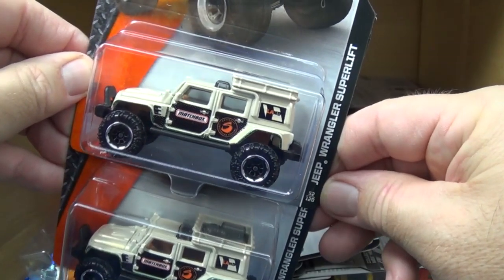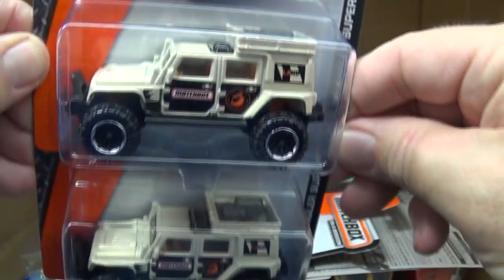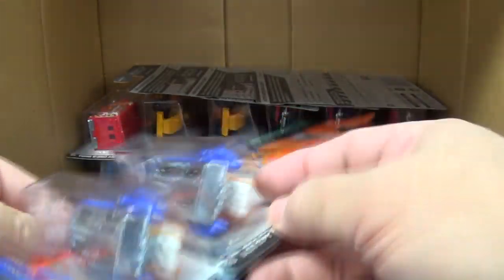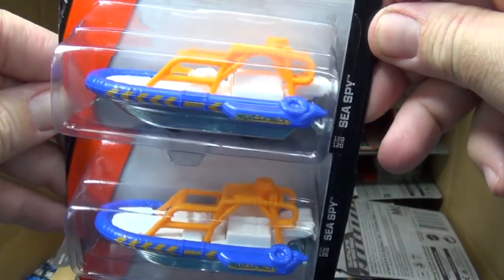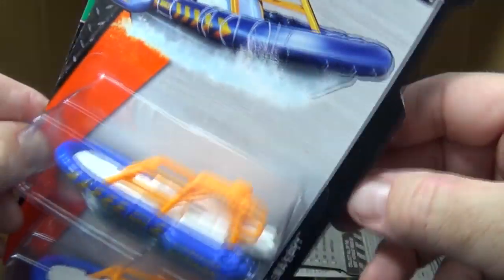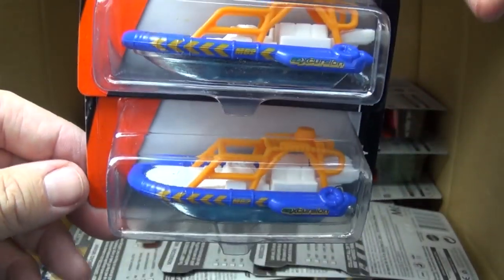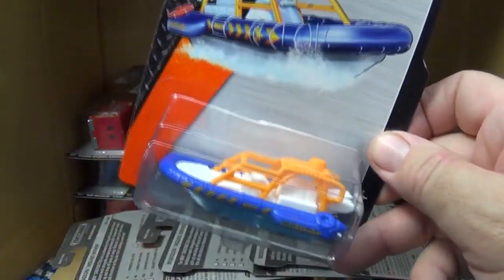The Jeep Wrangler Super Lift was in last month's assortment as well. I say last month, but I actually haven't counted how many cases there are per year for Matchbox. The C-Spy looks like a new model to me - it says MBS Explorers. What they did in the last case assortment was include a model that said 2013 in the corner because it was a 2013 new model.